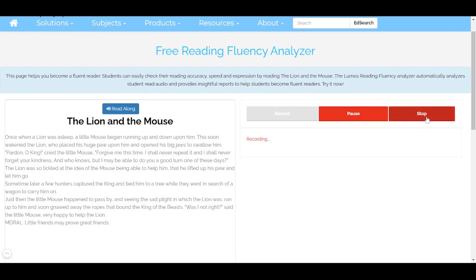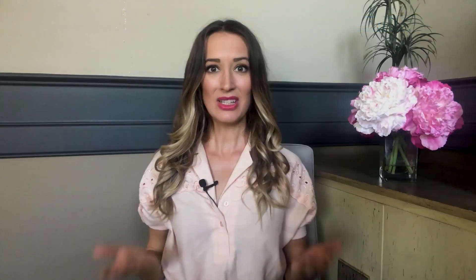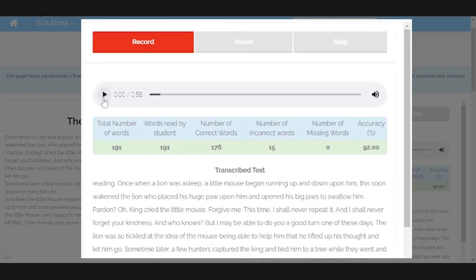Once you click on stop, it'll take some time to process your recording. The Lumos Reading Fluency Analyzer automatically analyzes your audio and provides insightful reports to become fluent readers. You can then play your recording by clicking here to listen to how you've read.